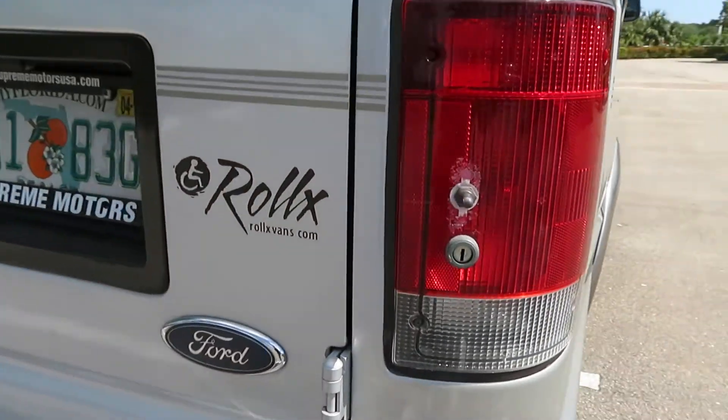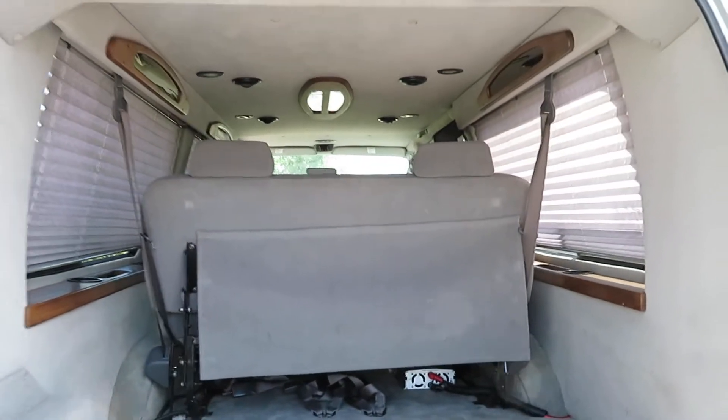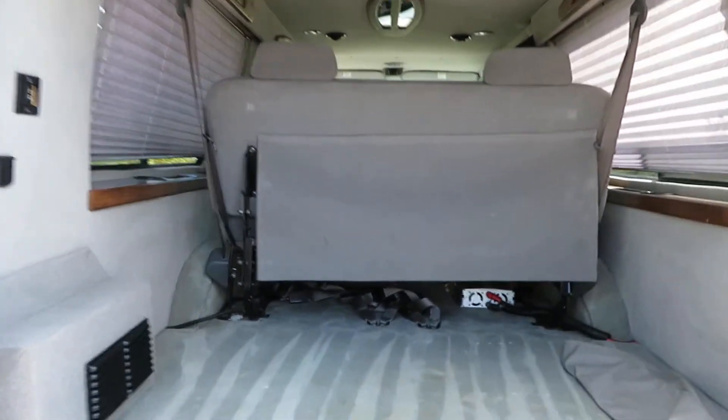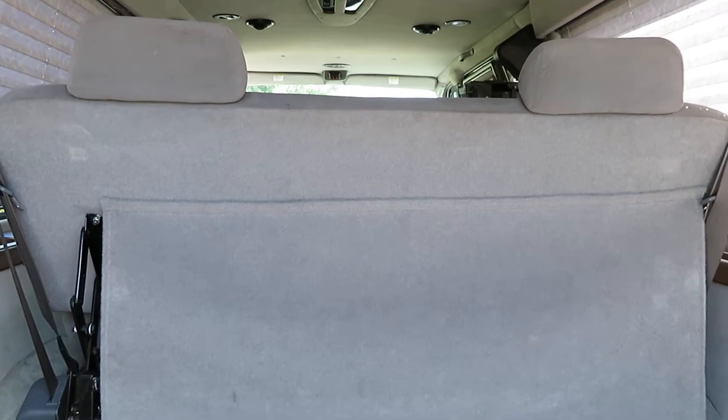You can also operate the lift from the tail light here. See the extended cargo room you have in here. All the blinds are in place, and there's a rear power folding bed.